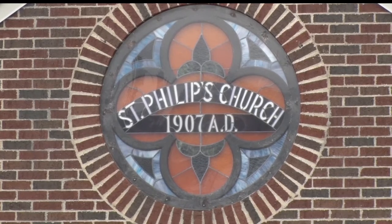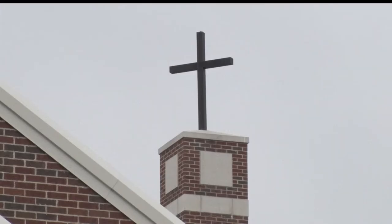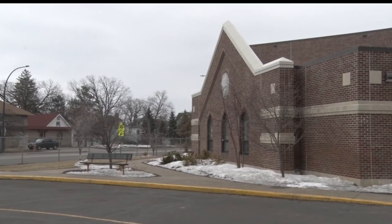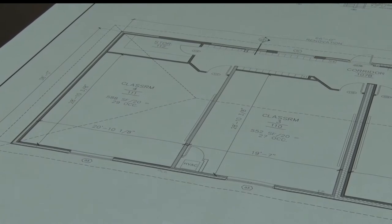Four new classrooms will provide more than just classroom space. The design will allow the new structure to be multi-use, helping both the school and the church. This plan to add on four classrooms should take us 7 to 10 years into the future before something else may have to be done. And by then, who knows how big Bemidji will be.